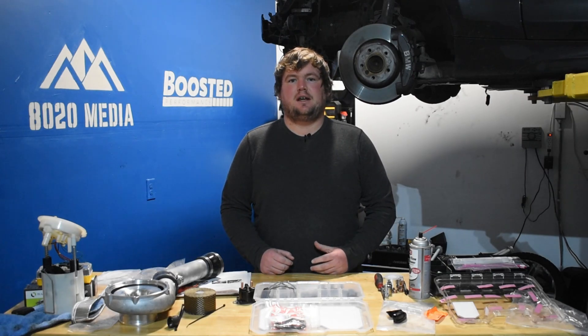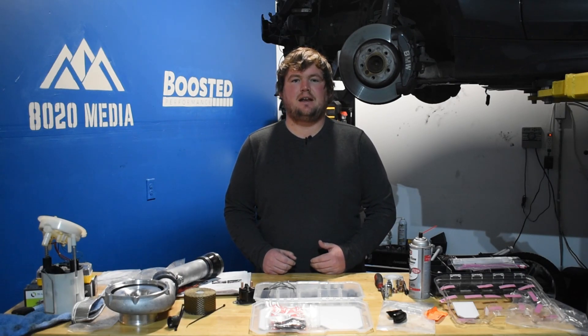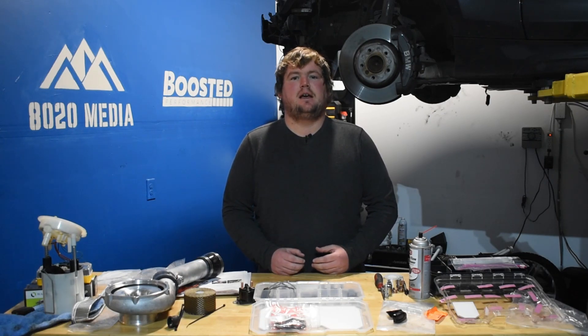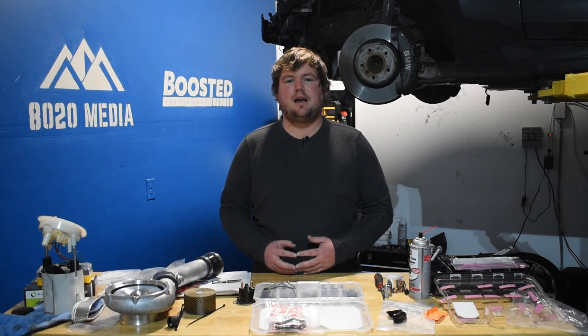The BMW N54 was initially released back in 2007 and was predominantly used from 2007 until 2010. BMW then moved on to the next generation, the BMW N55 engine, and then finally the current version, the BMW B58, which has been used since 2016 up through the present day.